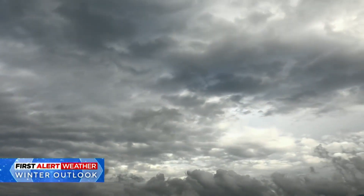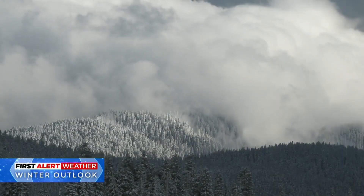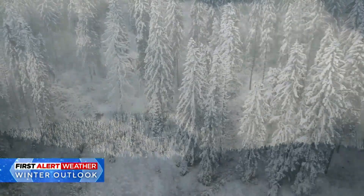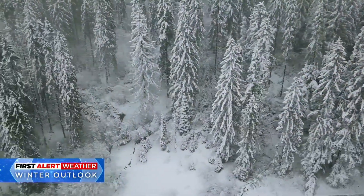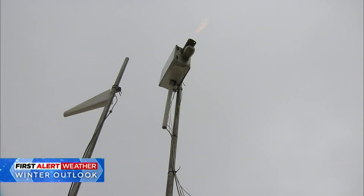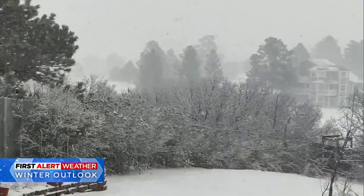Did you know that Colorado has been modifying its weather dating all the way back to the 1950s? It's called cloud seeding, and it's a process that helps storms produce a little more snow. A minute amount of silver iodide solution is sprayed across a propane flame and vaporized. It's carried up into the cloud, and then the ice crystals grow big enough to fall out as snow or rain.